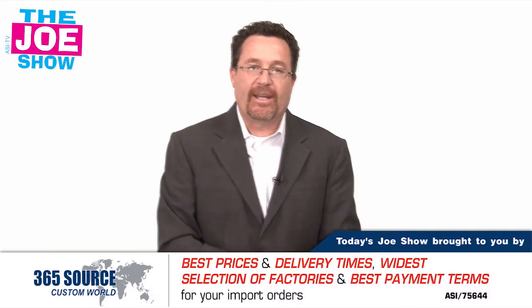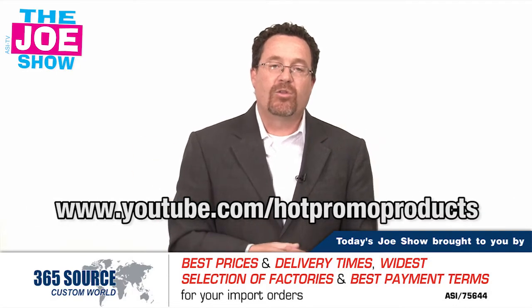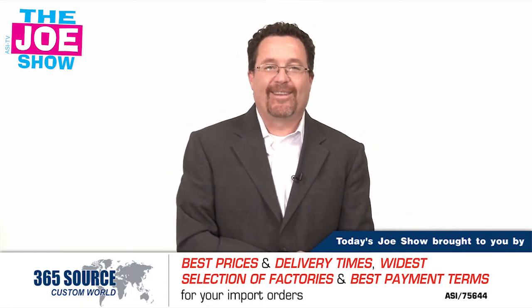Those are all the products we have for you today. If you want your clients to see this video geared to them, please go to www.youtube.com/hotpromoprice. You'll see the same thing geared to end buyers. Thanks a lot for watching. Again, this is ASITV.